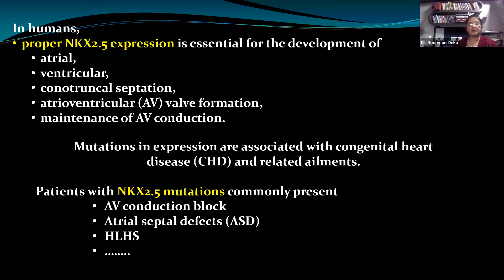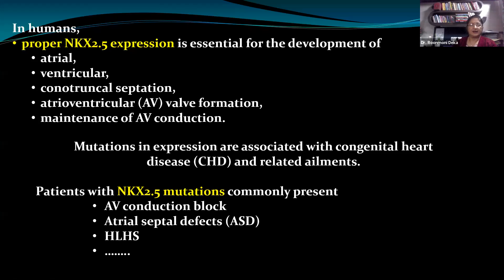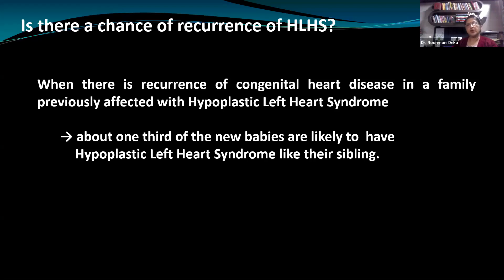Proper expression of these genes is essential for heart development, and mutations in these genes are associated with congenital heart diseases. Regarding inheritance: yes, it is inherited to some extent as studies show, but in one word, there is no set pattern of inheritance. However, various genes are involved. For example, if the GJA1 gene has undergone mutation, the inheritance pattern seen is autosomal recessive. If mutations are in the NKX2.5 gene, an autosomal dominant inheritance pattern is seen. Most of the cases that are seen are sporadic.